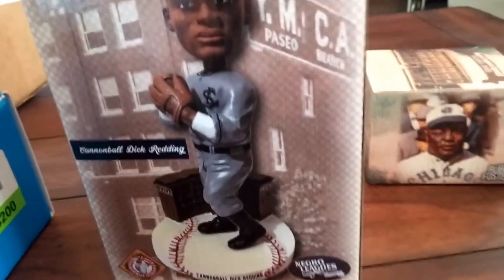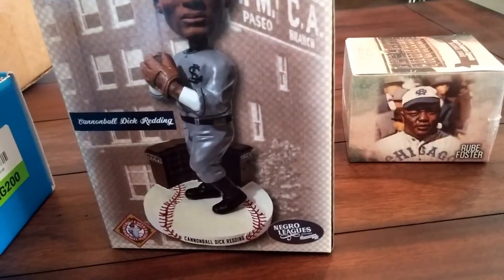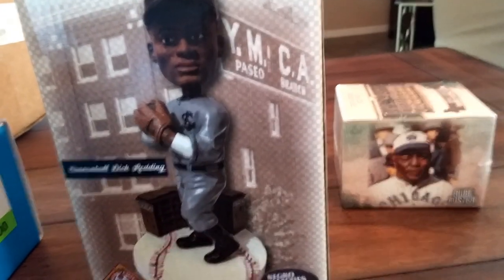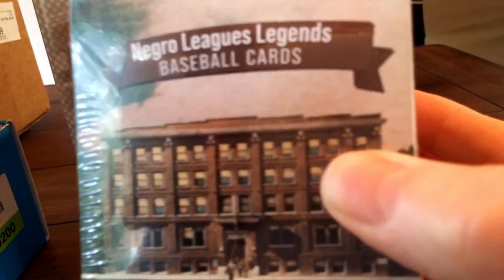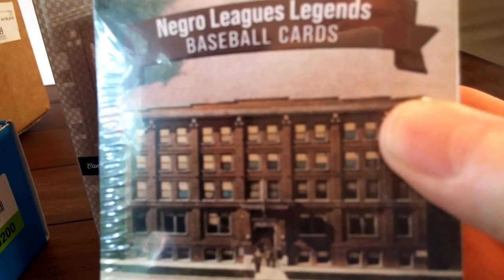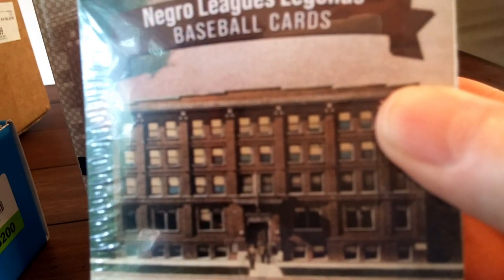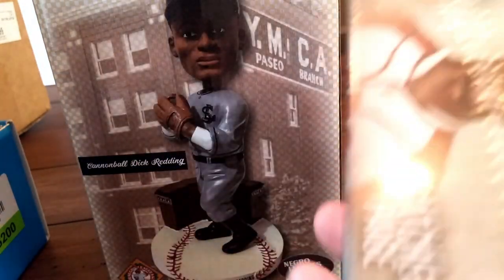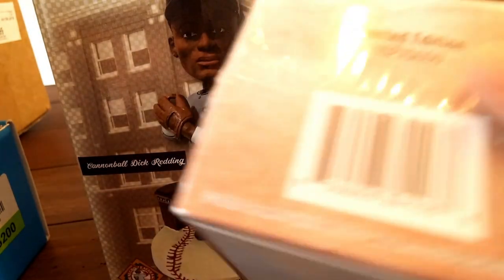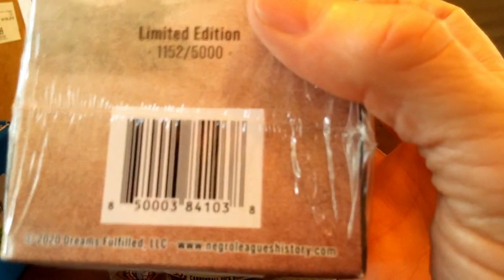Love the box. I don't know if I want to open it — but this I do want to open. Negro Leagues Legends Baseball Cards. That's the 20th Street YMCA — that's where the Negro Leagues were organized in 1920. Satchel Paige. Limited edition — 1,152 of 5,000 sets.